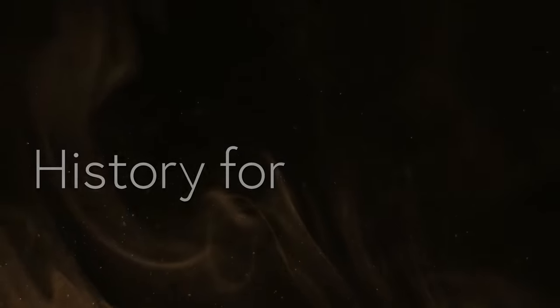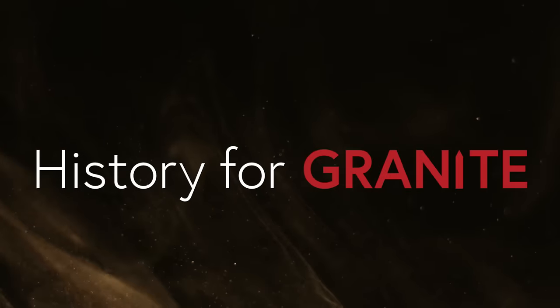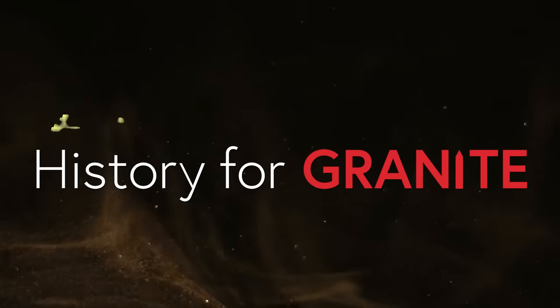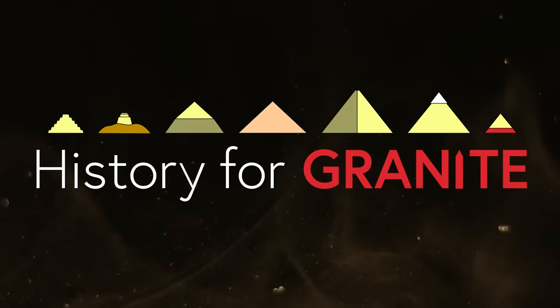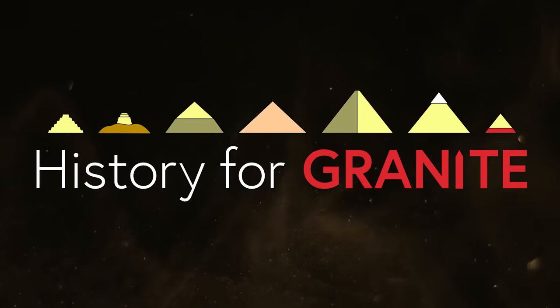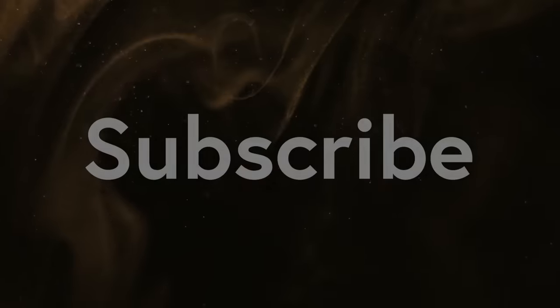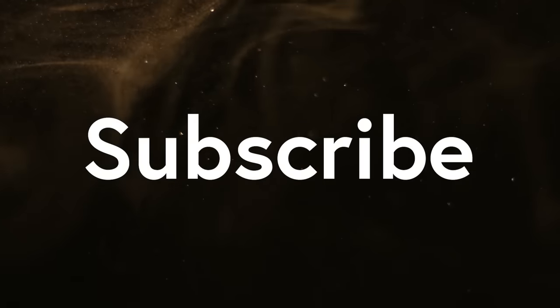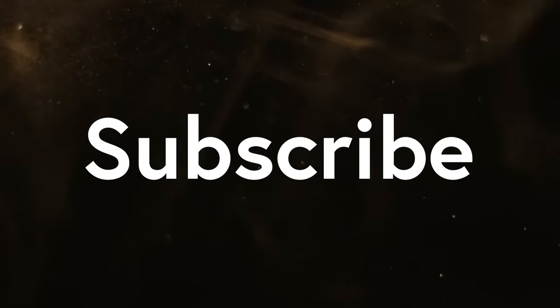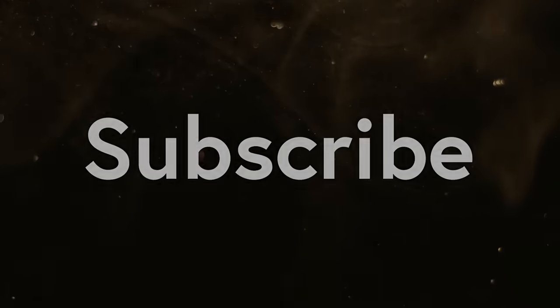Welcome to History for Granite. Join me to explore ancient Egypt. Together, we'll uncover secrets that only stones from antiquity can reveal. Please subscribe to the channel to help it grow. Special videos will arrive at subscriber milestones, and I can't wait to show them to you.